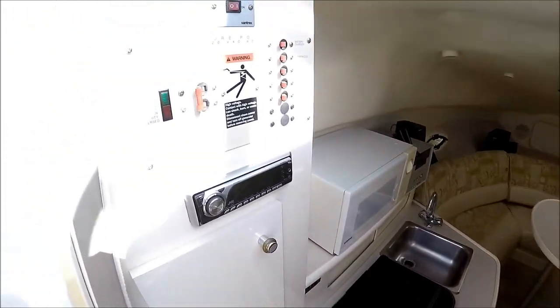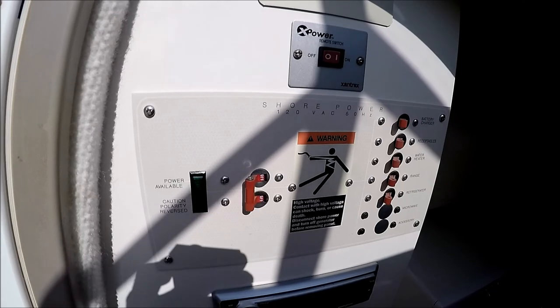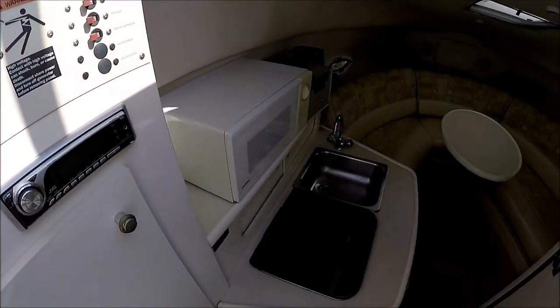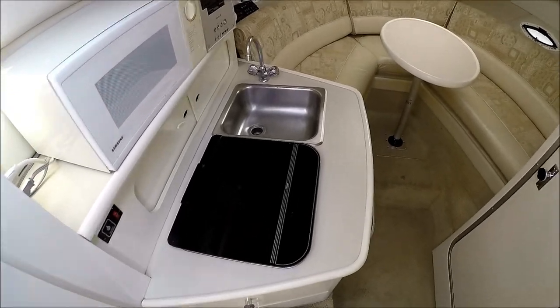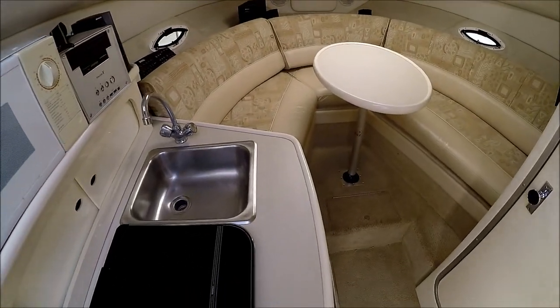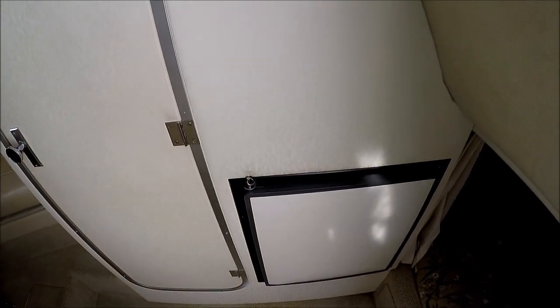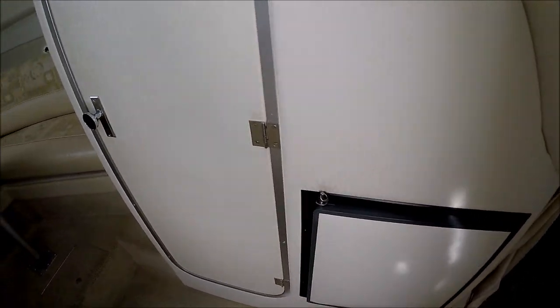We have our power panel right here so we can access it easily. Port side galley with a single burner stove. Our refrigerator is well placed right there behind us.